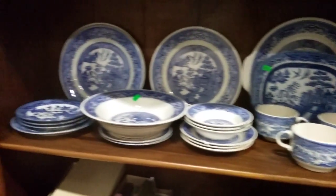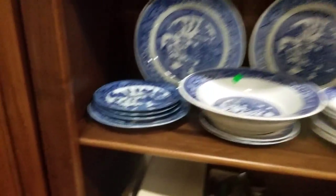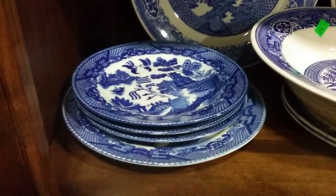Then Blue Willow — a bunch of Blue Willow. Some of it is Japan — old stuff. You can see by how dark the blue is.